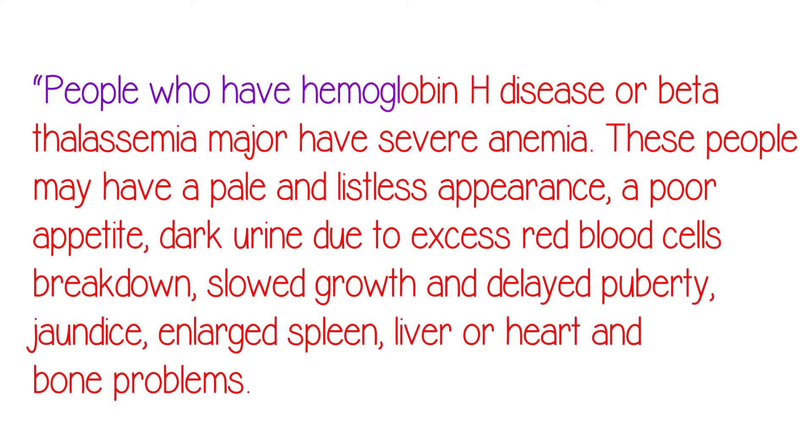People who have hemoglobin H disease or beta-thalassemia major have severe anemia. These people may have a pale and listless appearance, a poor appetite, dark urine due to excess red blood cell breakdown, slowed growth and delayed puberty, jaundice, enlarged spleen, liver, or heart, and bone problems.